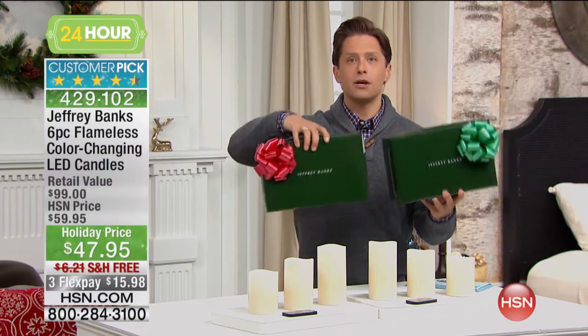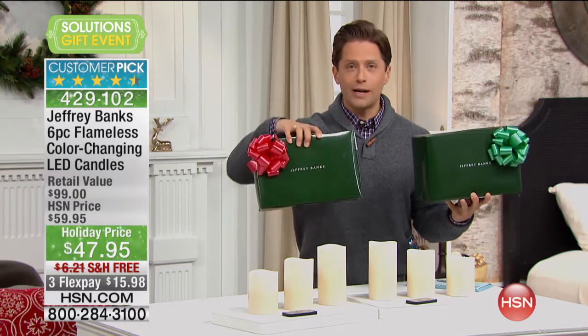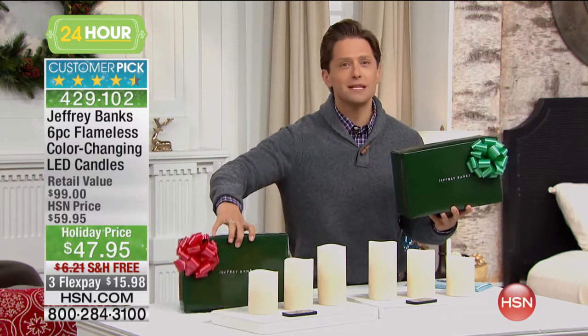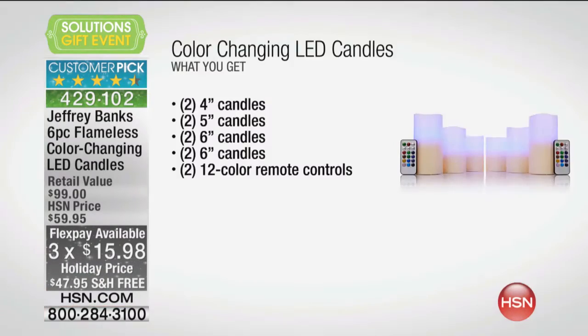Keep one, gift one — two gifts for two people in your life that you love. On sale today at 20% off the regular price for the holiday season, plus flex pay and free shipping. So this is a moment to stock up. You get all three sizes: the four-inch, the five-inch, and the six-inch, and you get remote controls to go with both sets.